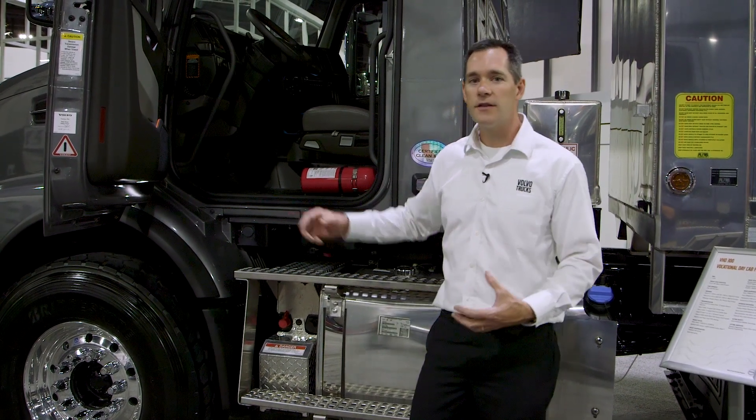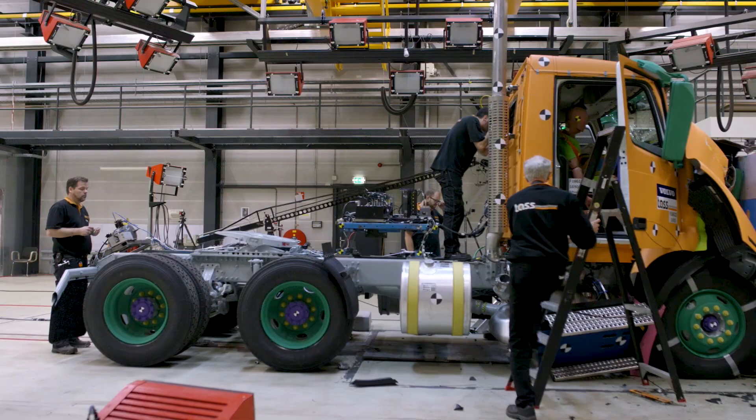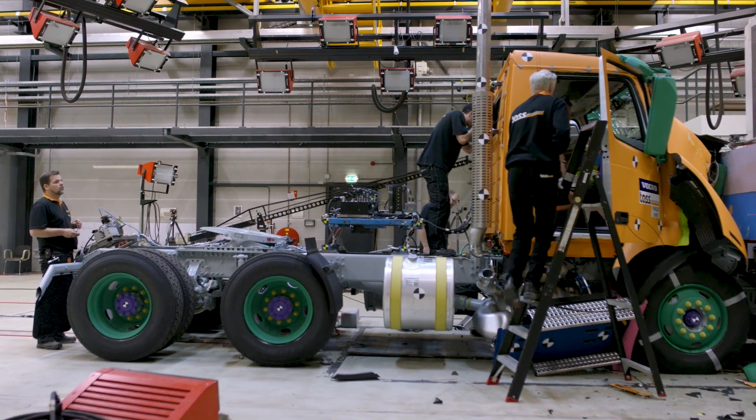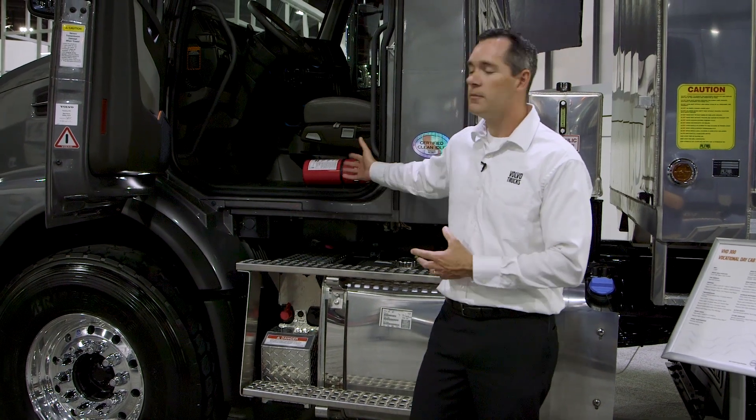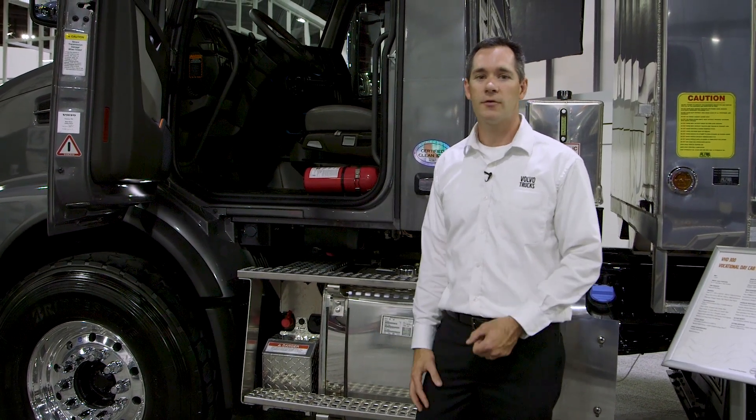The more energy that's absorbed by the truck means the less energy that goes into the driver's body, and that increases survivability — the ability to step out of the truck after a collision. That's what's imperative to the drivers and that's what's imperative to the safety of your operation.